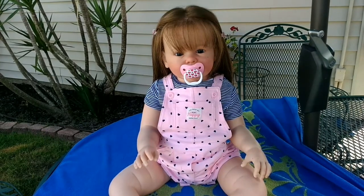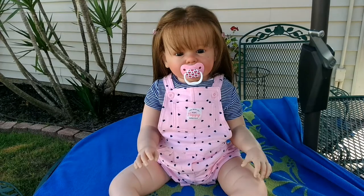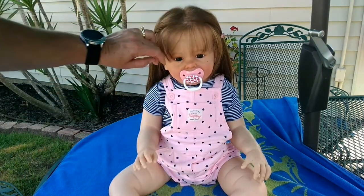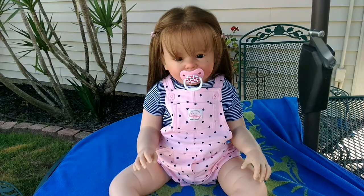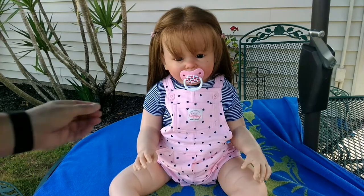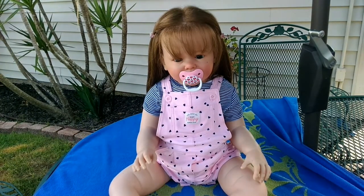Good morning everybody, this is Holly and I am here with my new little toddler. I'm sorry it has been three days since her box opening and I promised y'all a more detailed video and name reveal. It's just really hard for me to do videos on the weekend because we have so many people living in the house and every room is packed to the gills, so it's really hard to find a place. Even my room is just packed full.